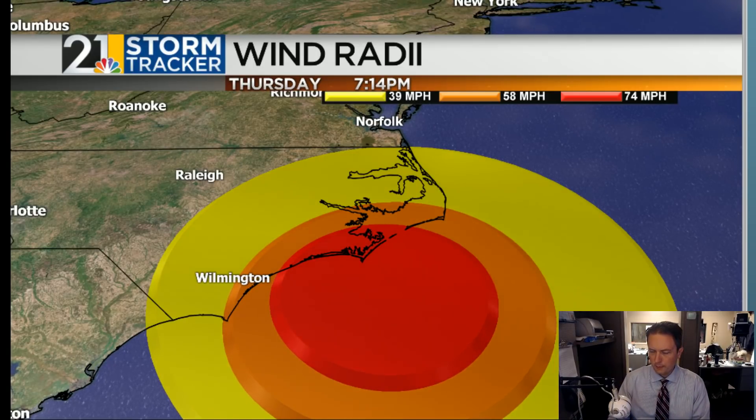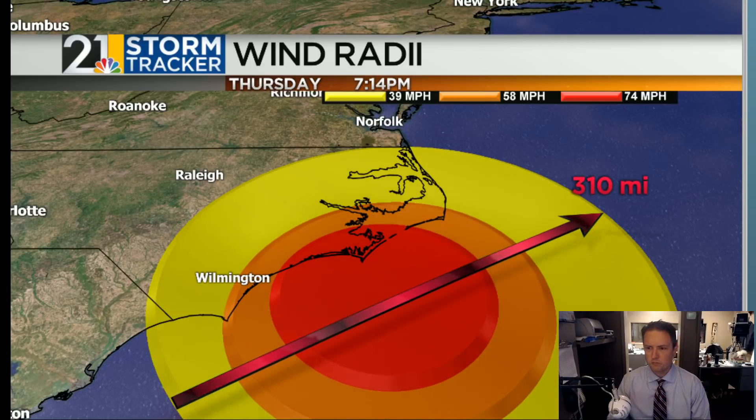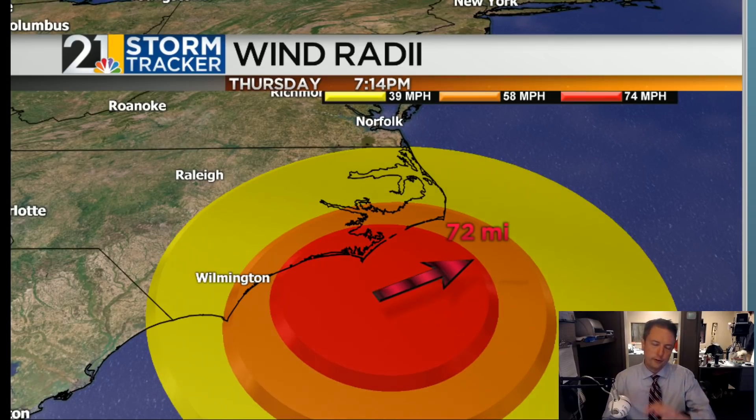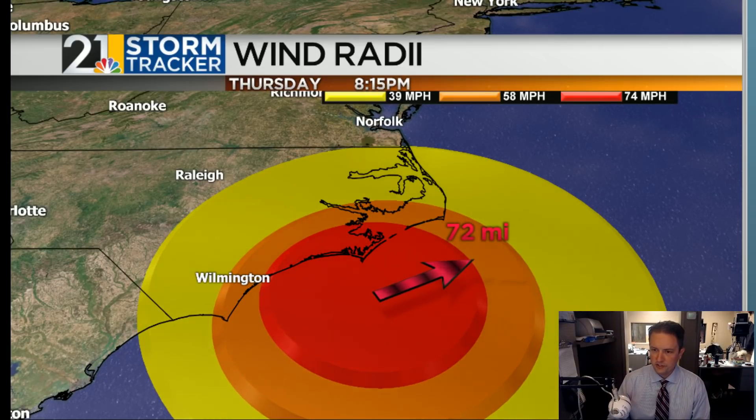The wind radius is large, both in terms of tropical storm force winds and hurricane force winds. When we talk about the tropical storm force winds in the yellow, these extend out about 300 to 350 miles across. And from the center of the storm out, it's about 70 miles worth of hurricane force winds with Florence as it approaches land this evening.